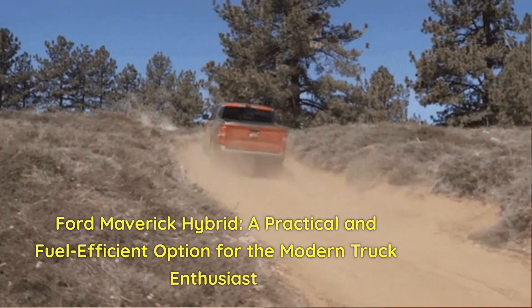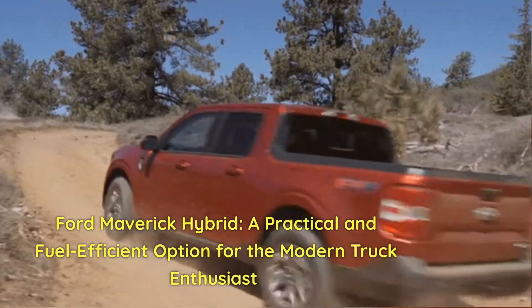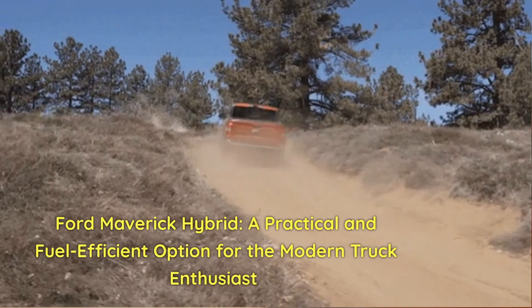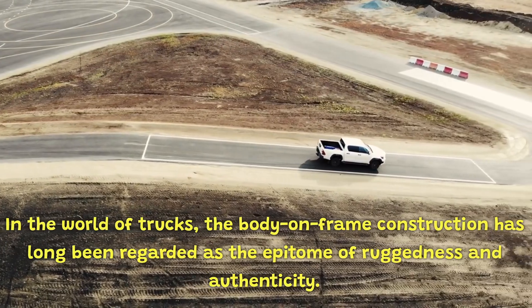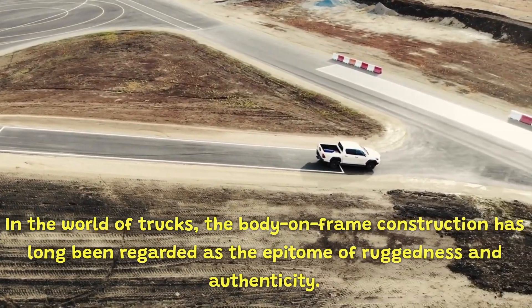Ford Maverick Hybrid — a practical and fuel-efficient option for the modern truck enthusiast. In the world of trucks, the body-on-frame construction has long been regarded as the epitome of ruggedness and authenticity.